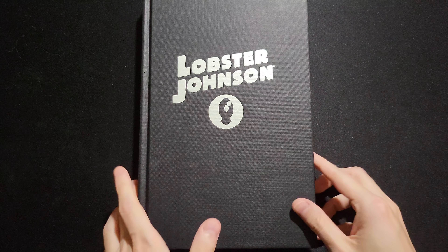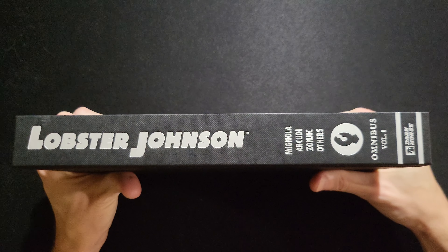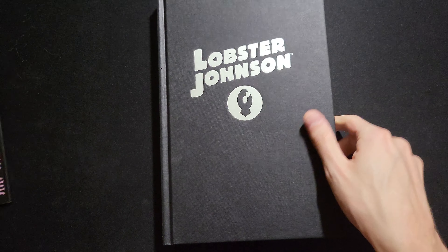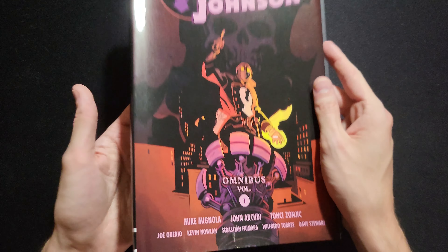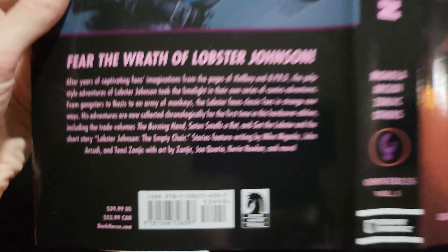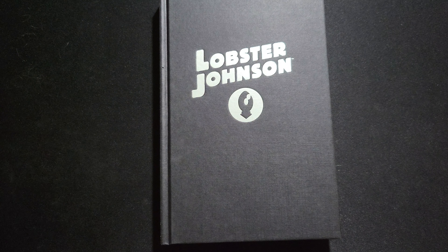How's it going guys? It's Cole from See-Through Panel showing off Lobster Johnson Omnibus Volume 1, published by Dark Horse and retailing for $40. This book comes with a dust jacket with nice art all over it. Your price tag is on the inside as well — not a big fan, but this one serves a purpose. At least it has art on it.